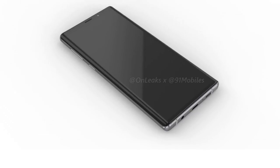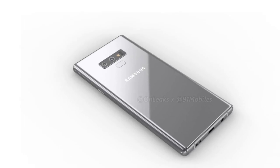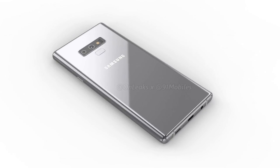On the topic of availability, Samsung's next flagship looks set to be unveiled in New York towards the beginning of August, with shipments commencing by the end of the month.